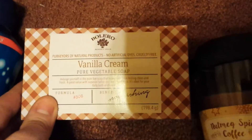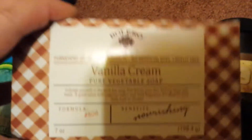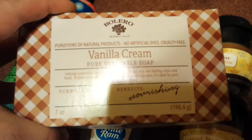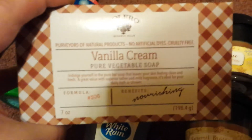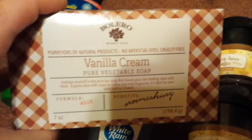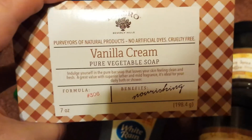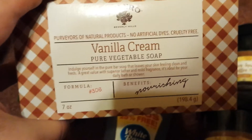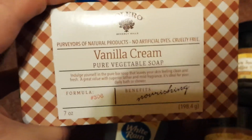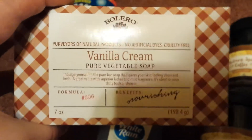I also found my very last item that I needed for the Bolero products. It's actually a full set, but each Dollar Tree has had the different items that I've needed — not one Dollar Tree has had all items together. So I finally found my last item: the Vanilla Cream Pure Vegetable Soap. This is fantastic, it does not dry out your skin. It's awesome and it's a huge bar — seven ounces.